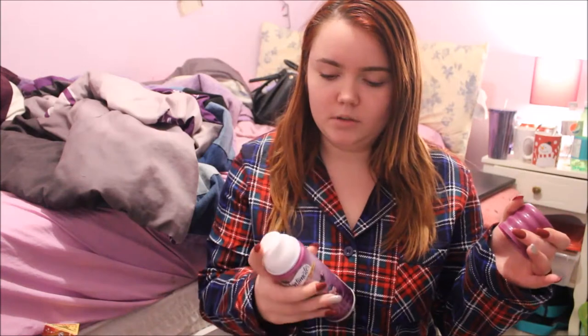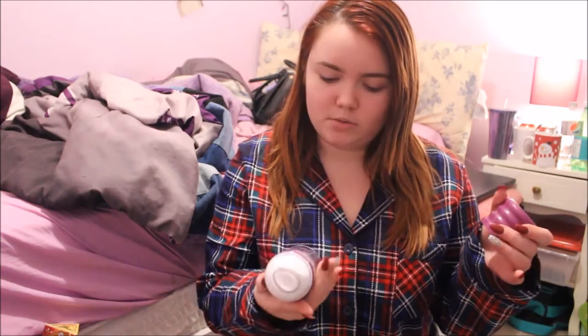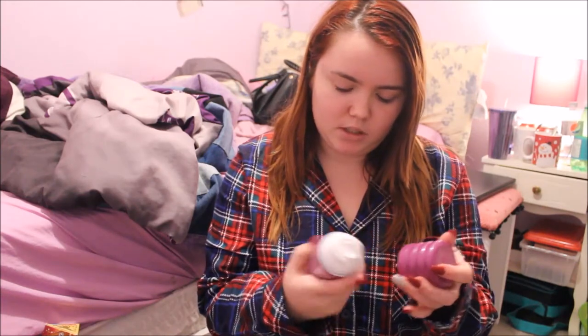First we got this chocolate orange. This is like a tradition every year — we always get one of these, and I honestly kind of like them. I got this bottle of shaving cream. I haven't smelled it yet. Ooh, that smells really good. This is in Island Berry, and that smells really good.